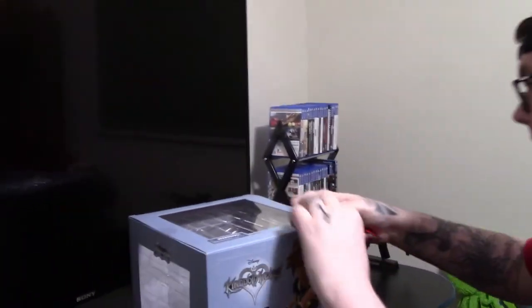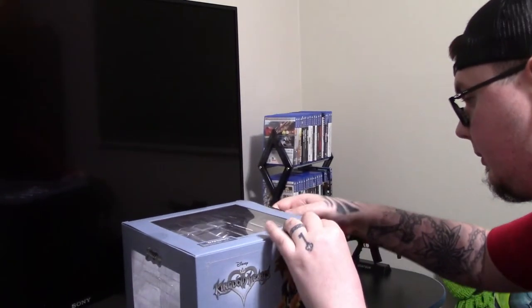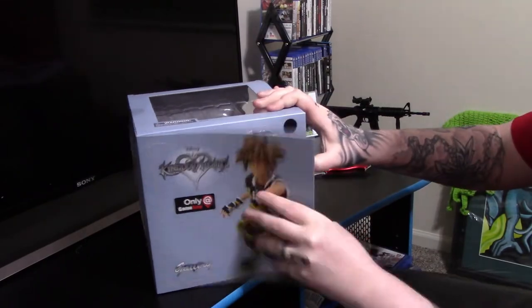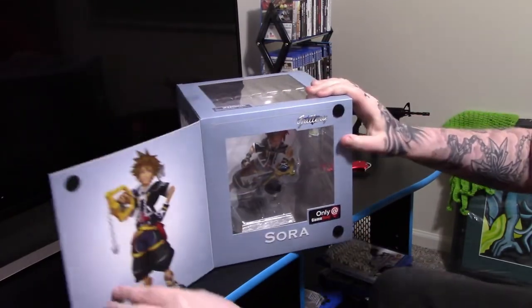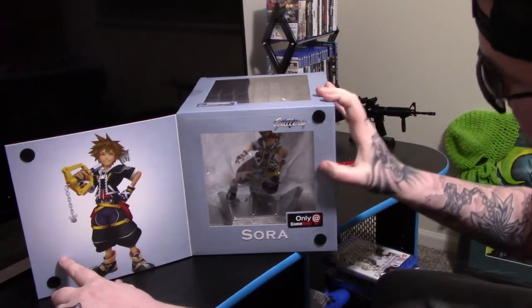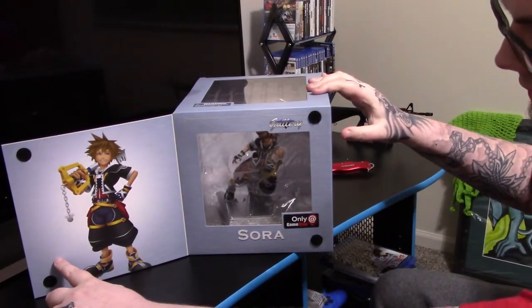First off we got an exclusive Sora statue — I'm gonna be unboxing this right now. I didn't even see that before, so there you go, a nice little picture of him chilling.